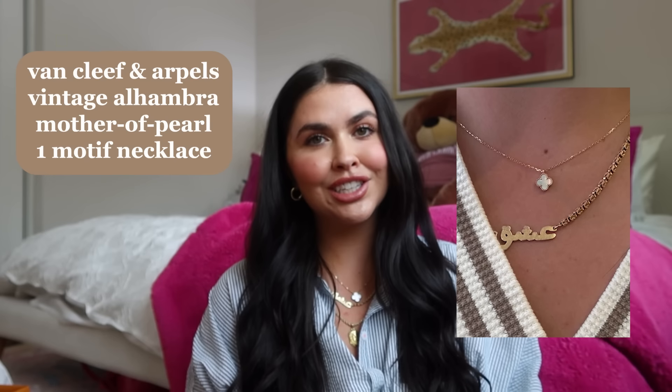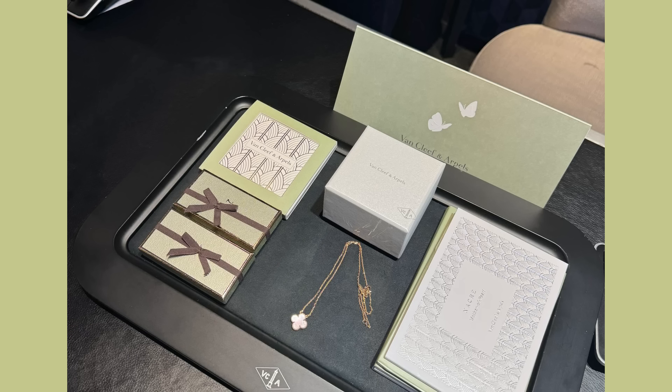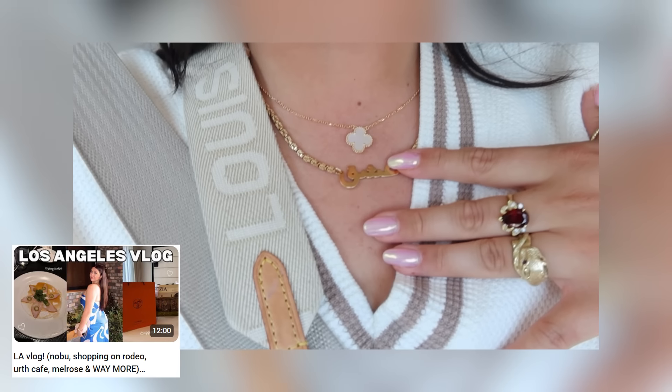We're starting off strong with two things I purchased in LA — I was there for work and did two vlogs, a San Francisco vlog and an LA vlog. I showed some behind-the-scenes footage of purchasing this baby right here: my Van Cleef and Arpels necklace. The one I have on is the mother of pearl one-motif Van Cleef Vintage Alhambra necklace, and I love it. This is a necklace I've wanted for so long. I also considered the green malachite one, but it requires a lot more care.